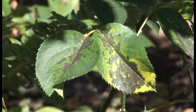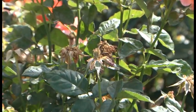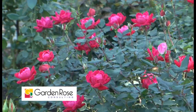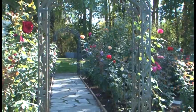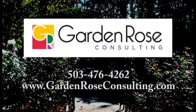Are you tired of fighting black spot on your roses? Having trouble with where to prune and when? If you want to end the confusion, call the experts at Garden Rose Consulting. Our family has been growing roses for three generations. No matter the size of your garden or the rose garden you dream about, we can help make yours a showcase rose garden. Call us for a free on-site consultation or visit us at GardenRoseConsulting.com.